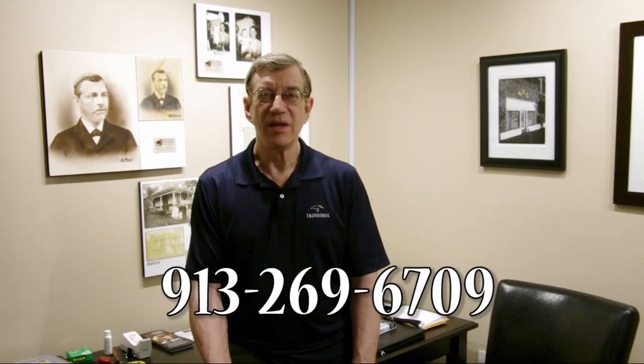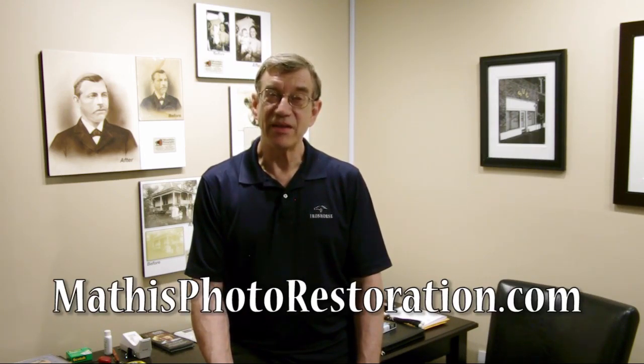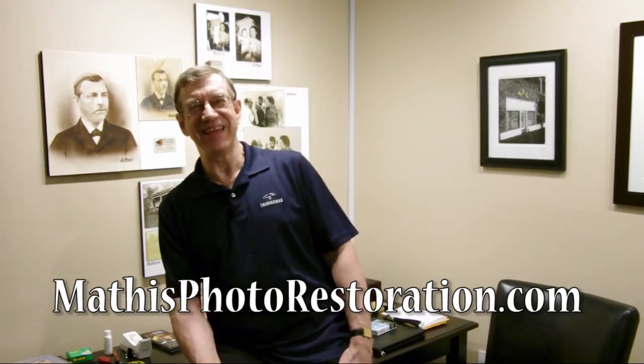I've been doing this sort of work for a long time. I know what I'm doing. Prices are reasonable. Give me a call: 913-269-6709. Or better yet, take a look at my website, MathisPhotorestoration.com. Thanks.